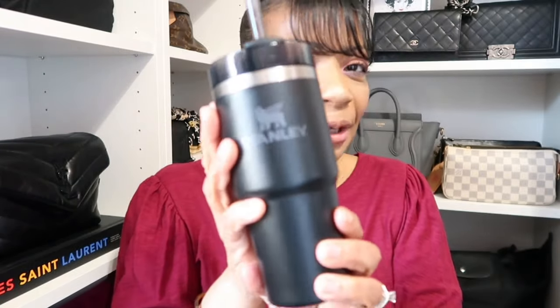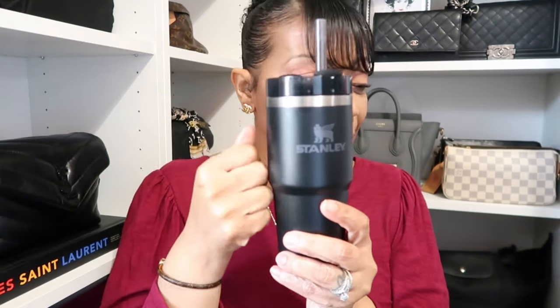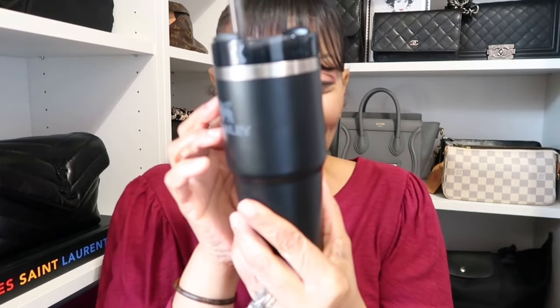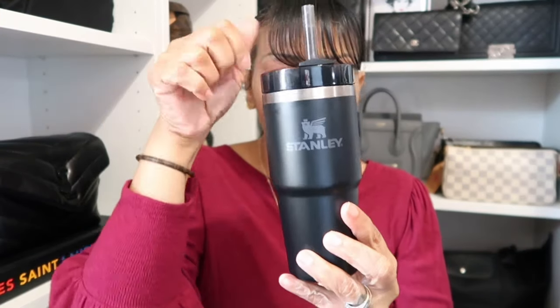Sorry, I had a little tickle in my throat so I had to take some water. I'm drinking water with ice in my little baby Stanley cup. All y'all that carry that big Stanley cup with the handle — I don't know how y'all do it. That thing is heavy, especially with water and ice. I got the little baby ones. I have this little 14-ounce one here and the 20-ounce one with the handle that I like to carry to the gym. Back to housekeeping!